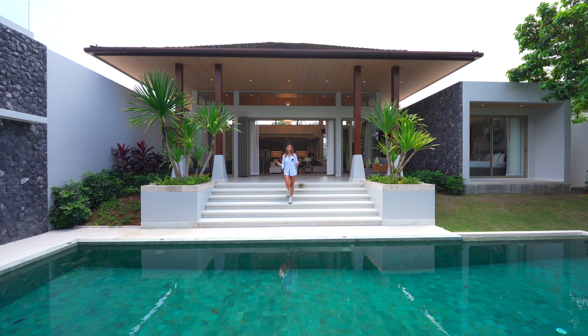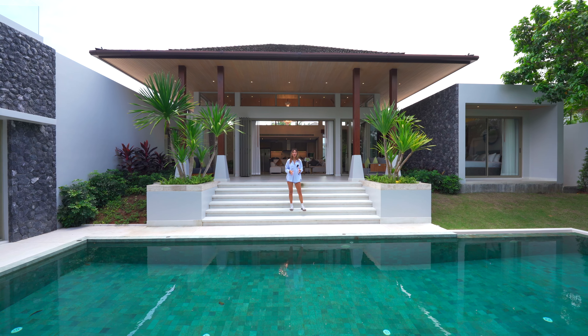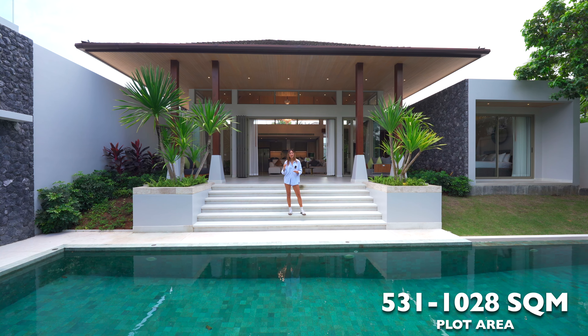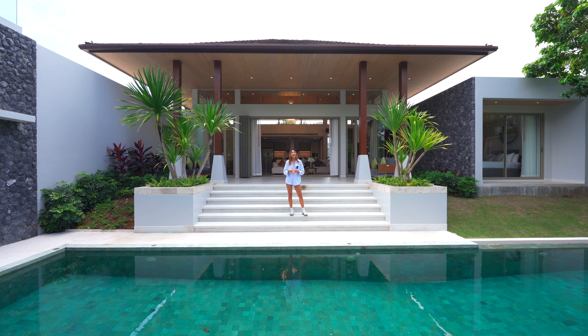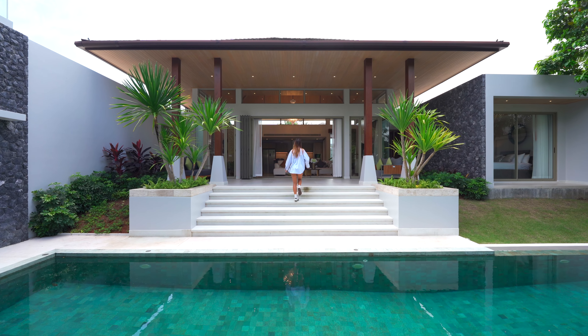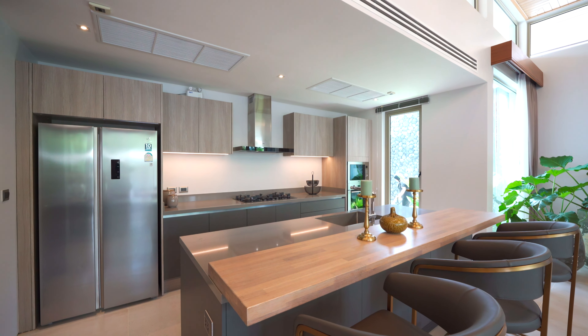Hello everybody! Welcome back to my channel. My name is Victoria. Today we're going to be touring this natural hillside villa located in Bangzhou, Phuket. We will tour the showroom of these 12 new off-plan villas from three to four bedrooms. The sizes range from 531 square meters up to 1,028 square meter plot of land, and the built-up area starting at 319 square meters. This experienced developer is expanding to their seventh project, and this one has a starting price at 28 million Thai baht. Can't wait to show you guys around. Let's take a look.